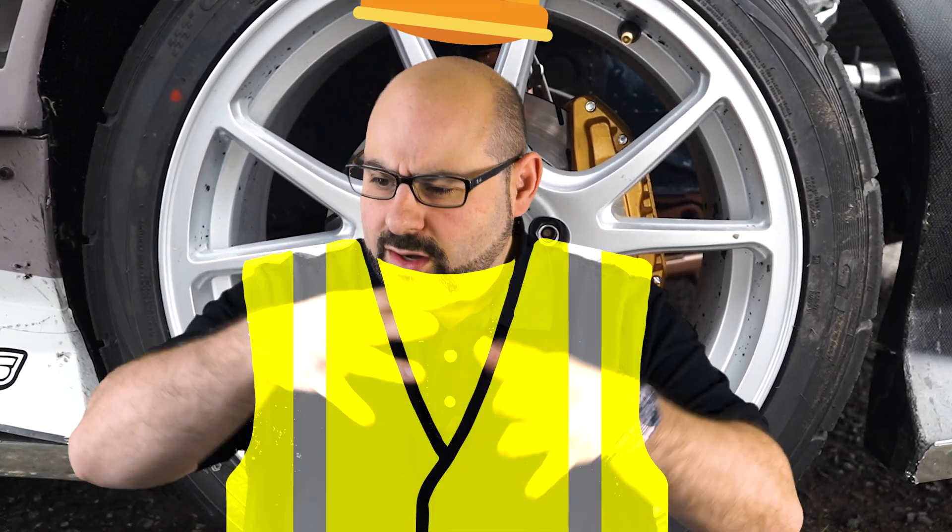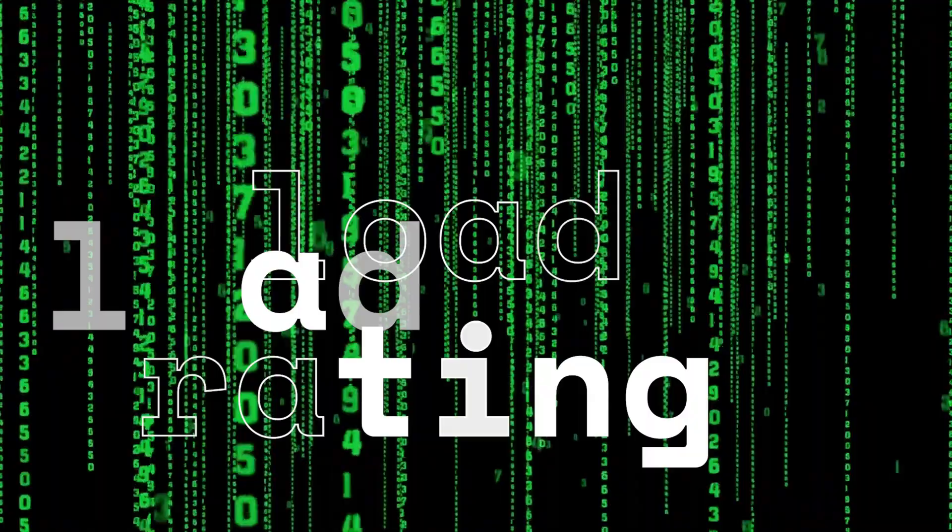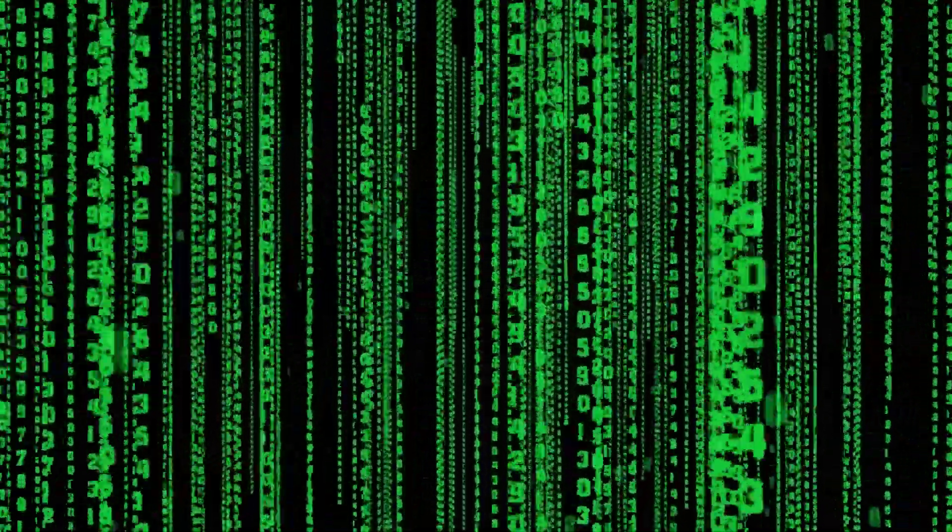What's going on? I'm Scott with Koenig, and I'd like to tell you about load rating — probably one of the more important things you could ever consider when selecting your wheels. This is one of the most safety-oriented topics, with the exception of maybe thread engagement. If you're not sure what that is, check the video linked here. We are here to bring you the data on load rating.